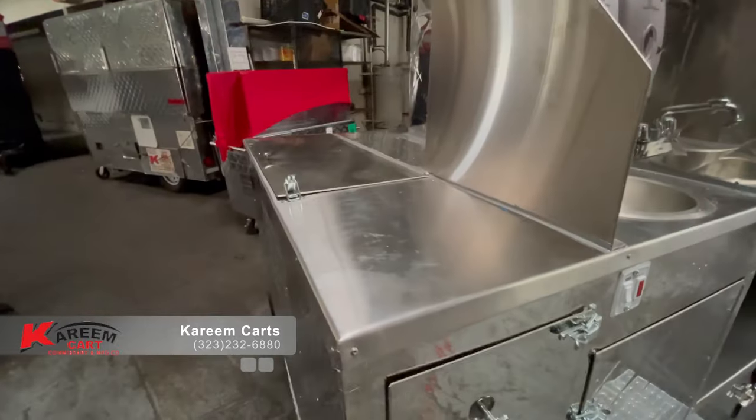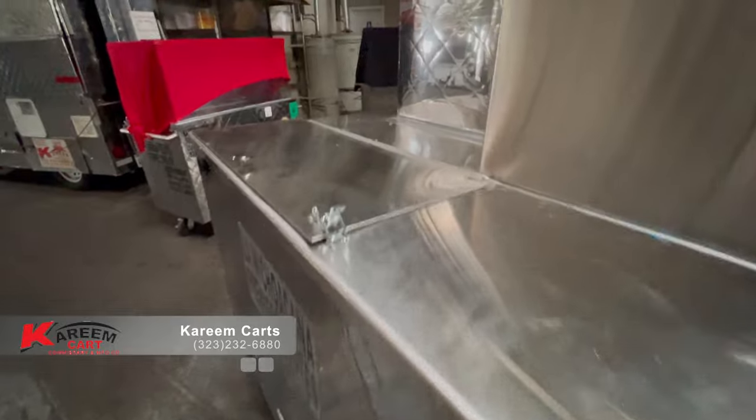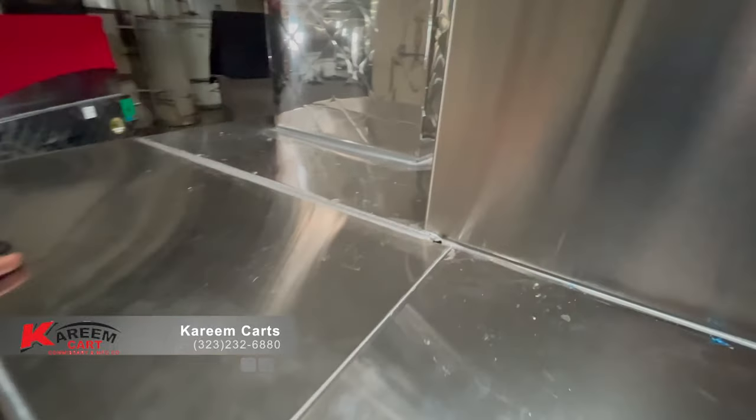On this side we find the cold beverages ice bin. You put ice inside and you put canned sodas, bottled water, Monster, Gatorade, etc.